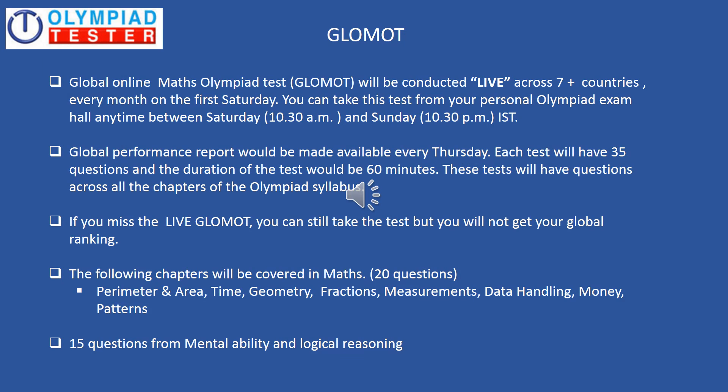Very similar to GLOSOT, a global monthly test is also conducted for maths, which is popularly referred to as GLOMOT. The structure of GLOMOT is very similar to that of GLOSOT, as you can see on the screen. The syllabus, of course, is different as it covers maths.